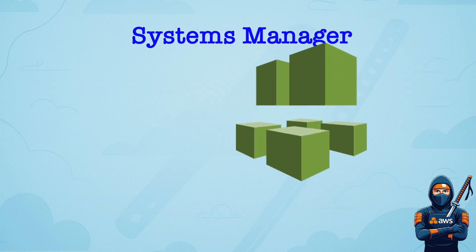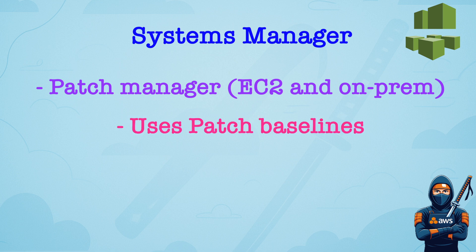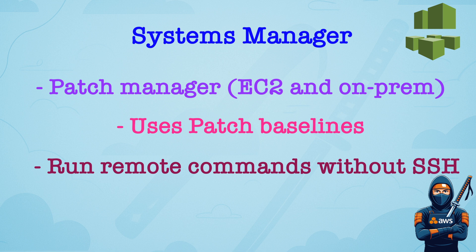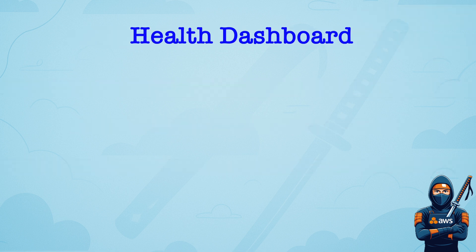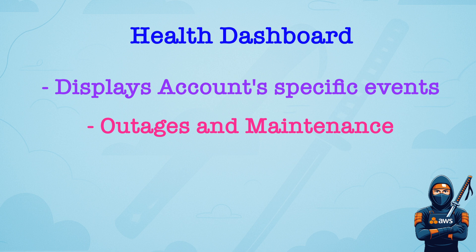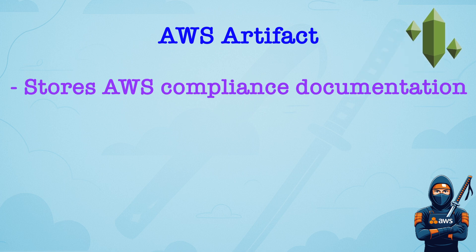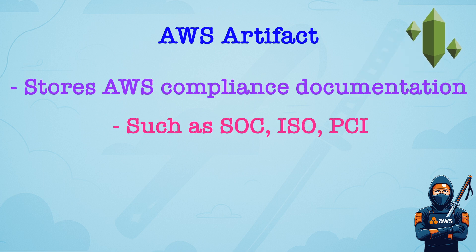You can use Inspector not only to inspect EC2 instances, but also container images in ECR and Lambda functions. AWS Systems Manager has Patch Manager, which patches EC2 and on-prem services, and works with patch baselines to define approved and critical patches. RunCommand allows remote commands without SSH access, which is useful in incident response, like isolate instance and collect logs. AWS Health Dashboard displays account-specific events like outages and maintenance. You can use it to correlate AWS side issues with security events. AWS Artifact is a centralized location for compliance reports and audit documentation. It includes SOC reports, ISO certifications, PCI reports, etc.